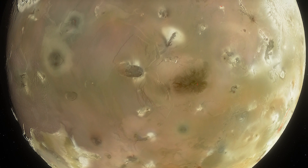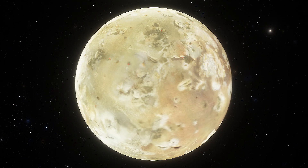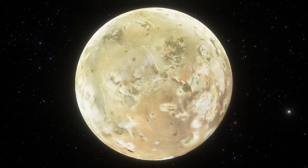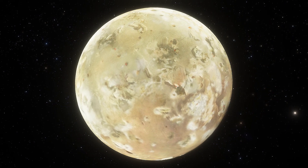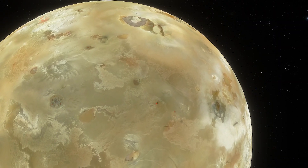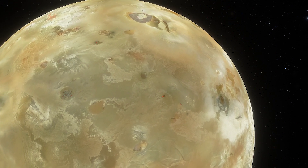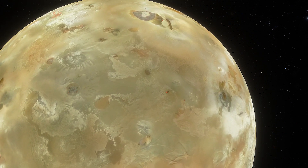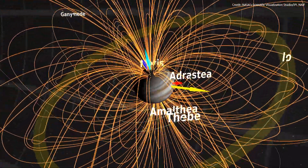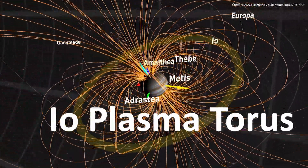The surface is extremely young and is constantly reshaping itself. The variety of colors you see on the surface is believed to be formed by sulfur and sulfur compounds at different temperatures. Io's atmosphere is very thin and contains mostly sulfur dioxide. Gases from the atmosphere escape to space at the rate of about a tonne per second, and some of the material becomes part of a ring of charged particles around Jupiter called the Io plasma torus.